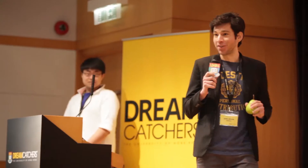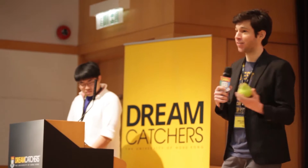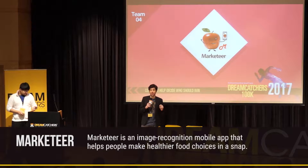Imagine a world where you can go food shopping and with a snap of your finger immediately obtain all the information you need to know about the food in front of you. Is it good for you? Is it bad for your family? Take me home. Stay away. Well, that in essence is what Marketeer app is all about — helping you make better food choices in a snap.